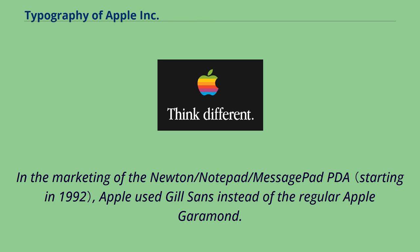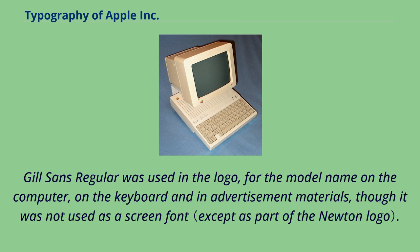In the marketing of the Newton/Notepad/MessagePad PDA, Apple used Gill Sans instead of the regular Apple Garamond. Gill Sans Regular was used in the logo, for the model name on the computer, on the keyboard and in advertisement materials, though it was not used as a screen font.